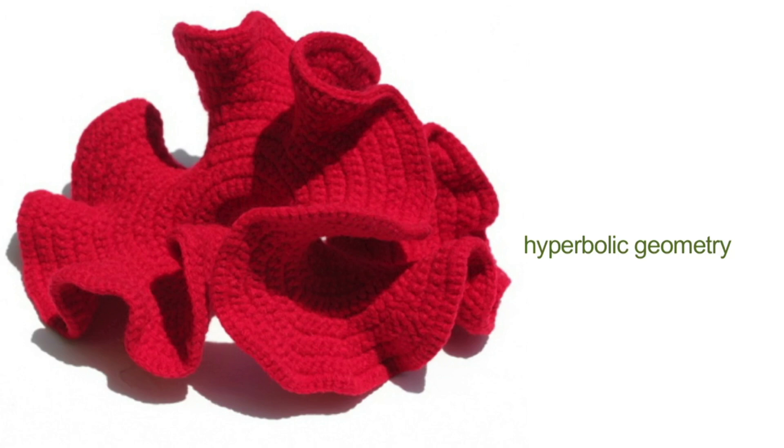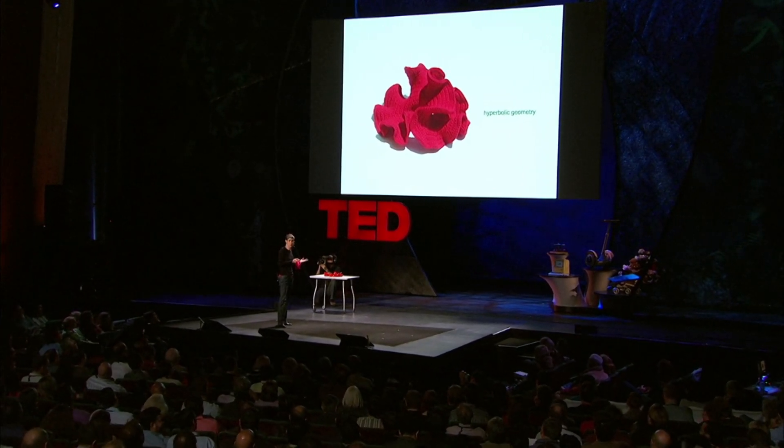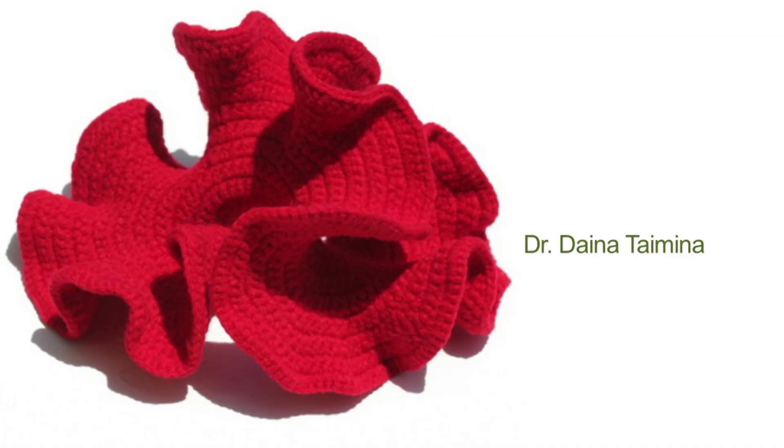The only way that mathematicians know how to model this structure is with crochet. It's almost impossible to model this structure any other way, and it's almost impossible to do it on computers. So what is this hyperbolic geometry that corals and sea slugs embody? This geometry revolutionised mathematics when it was first discovered in the 19th century. But not until 1997 did mathematicians actually understand how they could model it. In 1997, a mathematician at Cornell, Dana Taimina, made the discovery that this structure could actually be done in knitting and crochet.